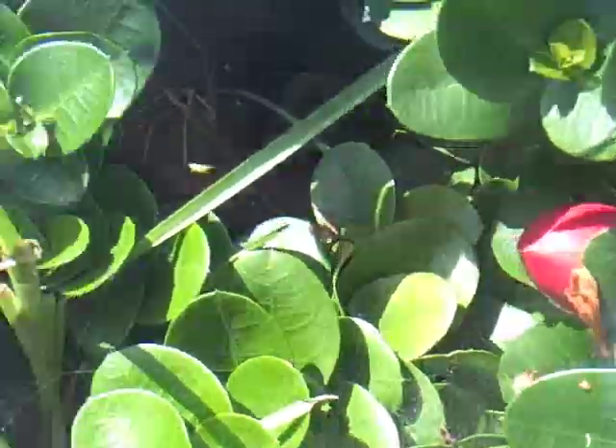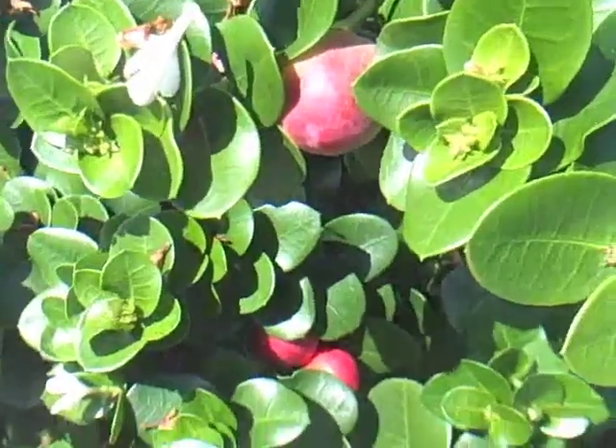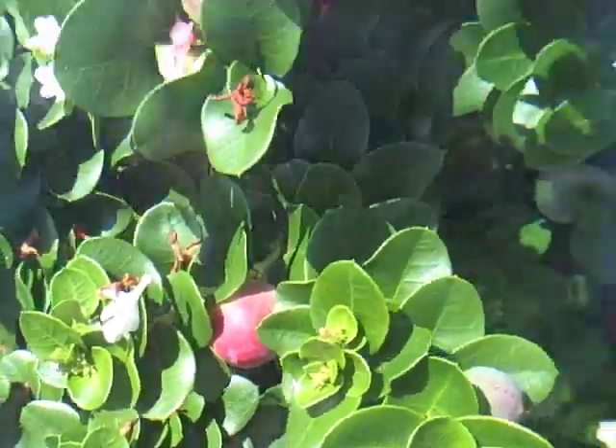I can't speak highly enough of this fruit — it's absolutely delicious. Whenever you come across it, it's well worth collecting and making into various pies and recipes. This lovely plant should be used far more often for landscaping than it is.